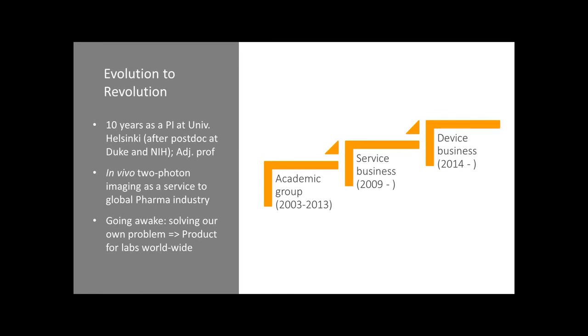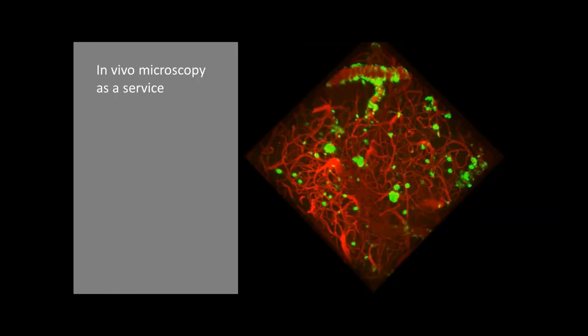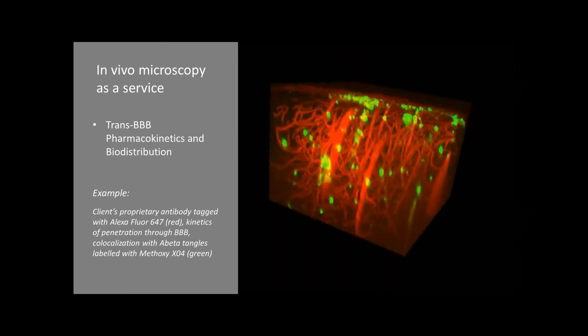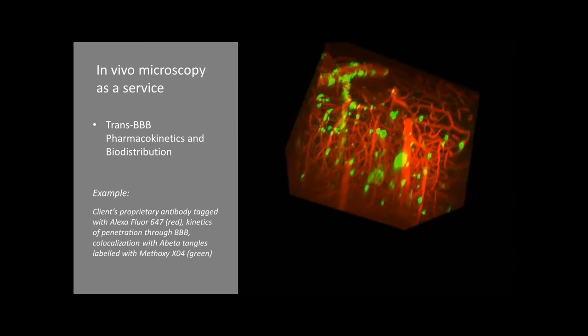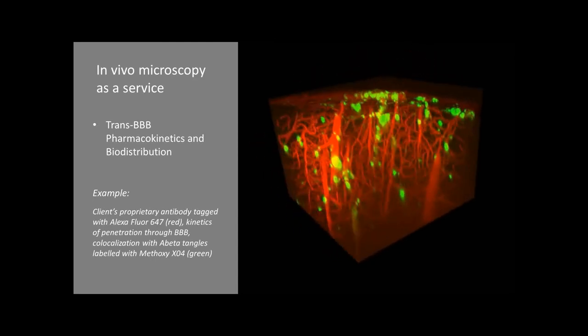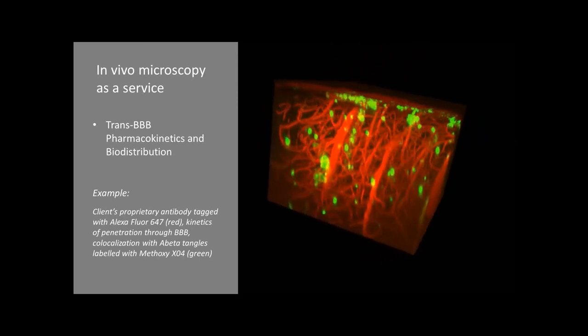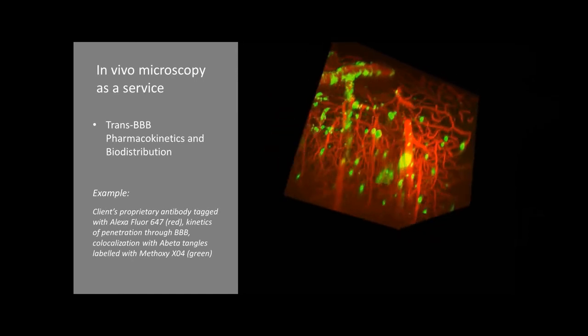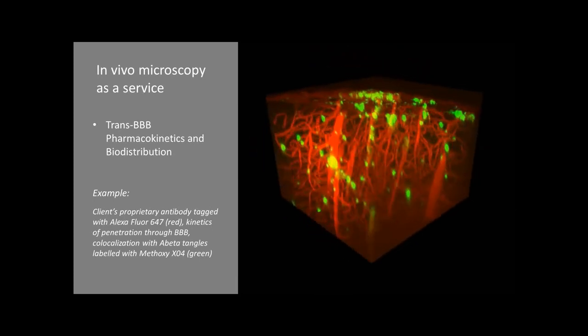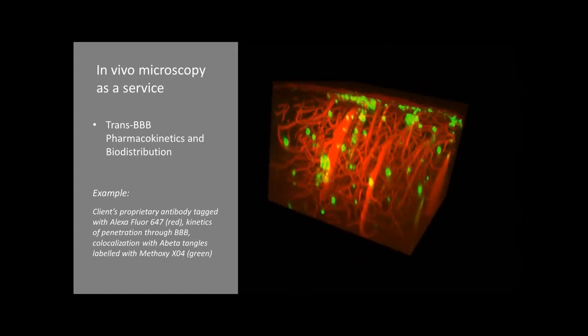We launched this device last year at FENCE and then later in the States also at SFN. Here is one example of our contract research work: trans blood-brain barrier pharmacokinetics and biodistribution of biologics. You can see here an antibody designed to penetrate the blood-brain barrier and target A-beta plaques, labeled in green with metoxy-XO4, and the antibody labeled with alexafluor647. You can see clearly the antibody in the vessels and how it penetrates and co-localizes with A-beta plaques.